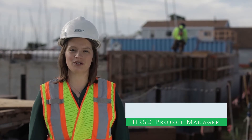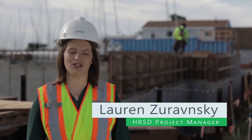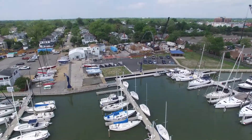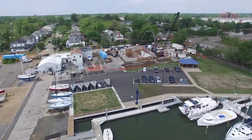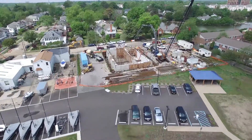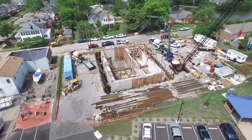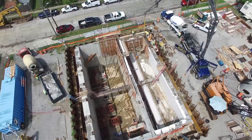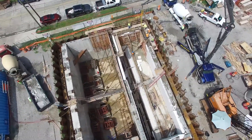My name is Lauren Zorowinski. I'm an Engineering Project Manager with HRSD. This is an important project because it supports public health — the health of the community here in Hampton, and the health of the waters that surround this beautiful area. The pump station and the sewers that will be on Bridge Street connecting to this facility will support this community for decades to come.